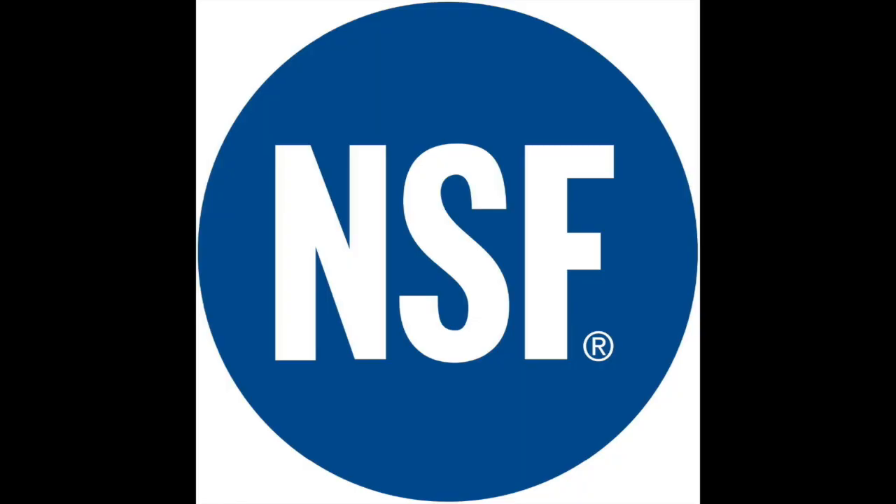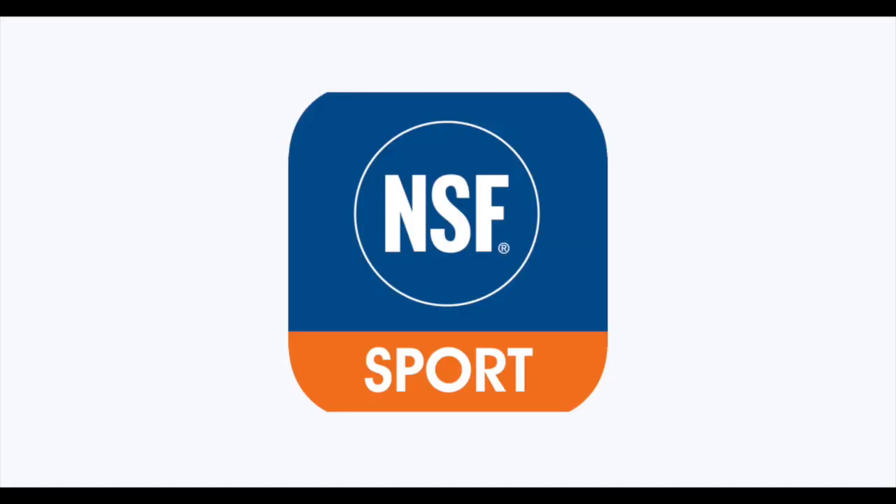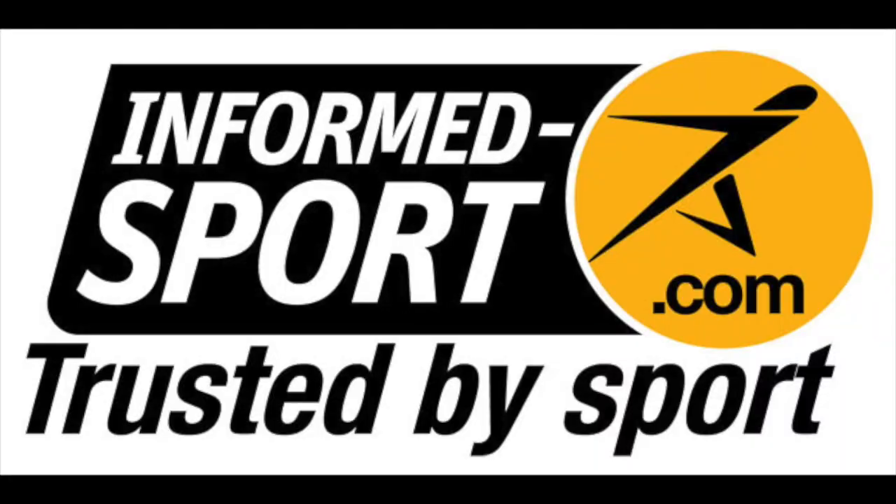When we're talking certification standards, we can think of it from least to most stringent. So at the base, we have our regular NSF and Informed Choice. A step above that, we have NSF for Sport. And then at the very top is the gold standard — we have Informed Sport.